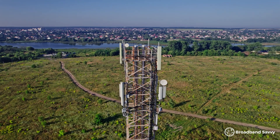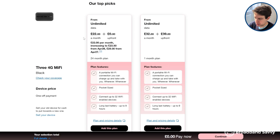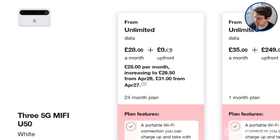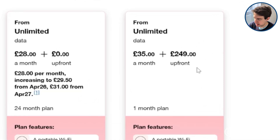Ever since 5G launched in the UK, 5G MiFi has been so expensive that it hasn't really been worth using, but that's changed in the last year or two. With 3, for example, their 4G device starts at £22 a month and their 5G hotspot is just £28. But on their 1 month plans, the 4G device is just £40 up front and the 5G hotspot is about £250.